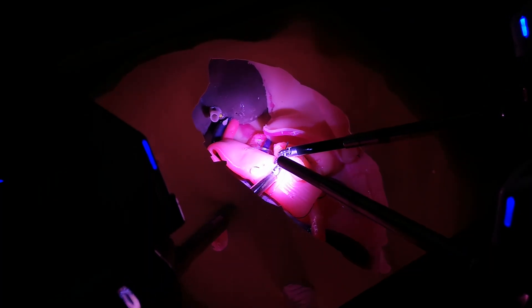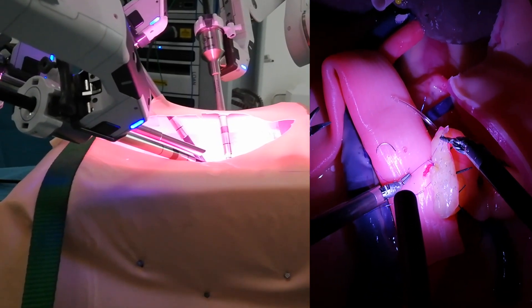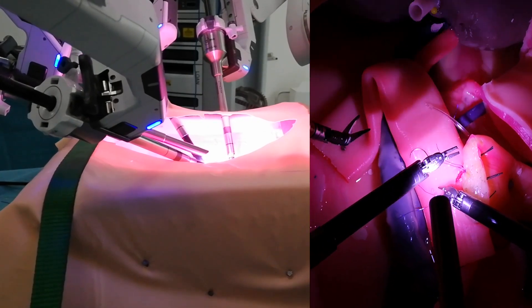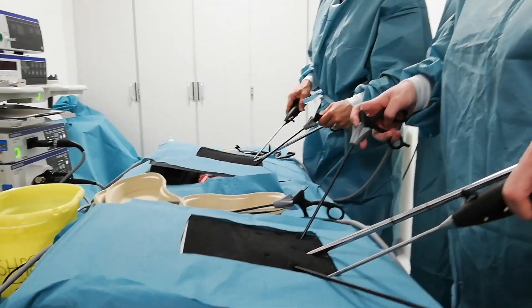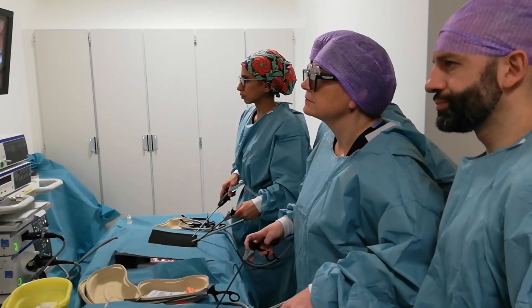This setup was integrated into the EMIPS course, for the robotic setup and for the laparoscopic setup. Doesn't it look amazing? This beautiful room is part of the Amsterdam Skill Center training facility. The laparoscopic setup had both a 3D station and a 2D vision station.